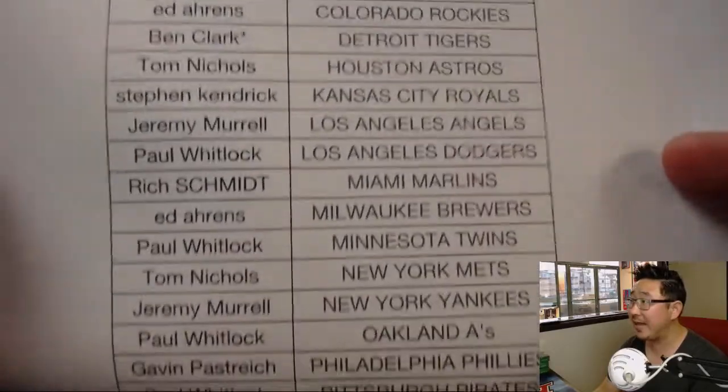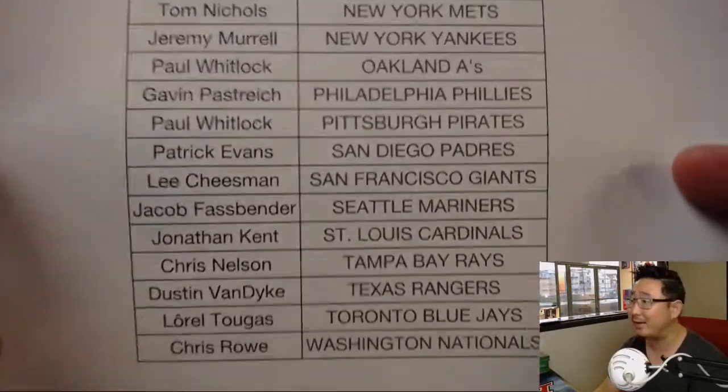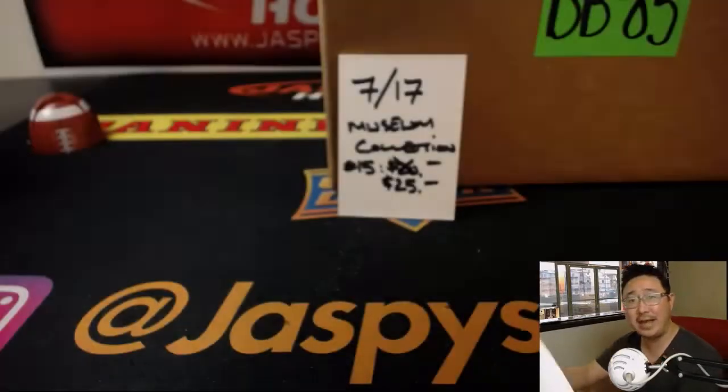Thanks to Ben for grabbing that Tigers last spot — mojo. Thanks to everybody for getting into the action. Gavin was waiting since Saturday. Thank you, everyone.